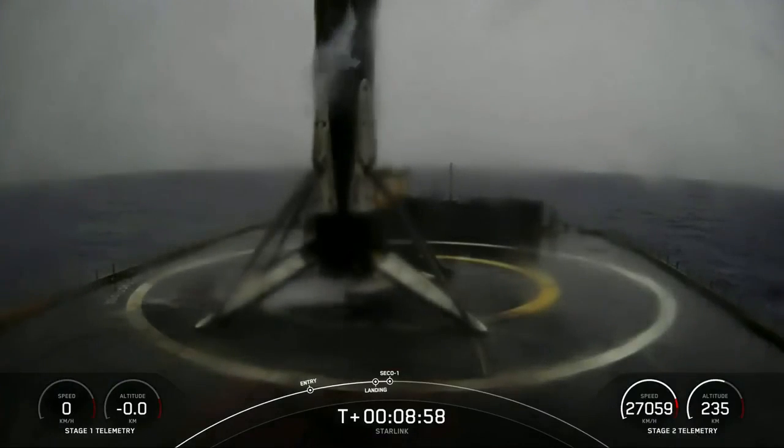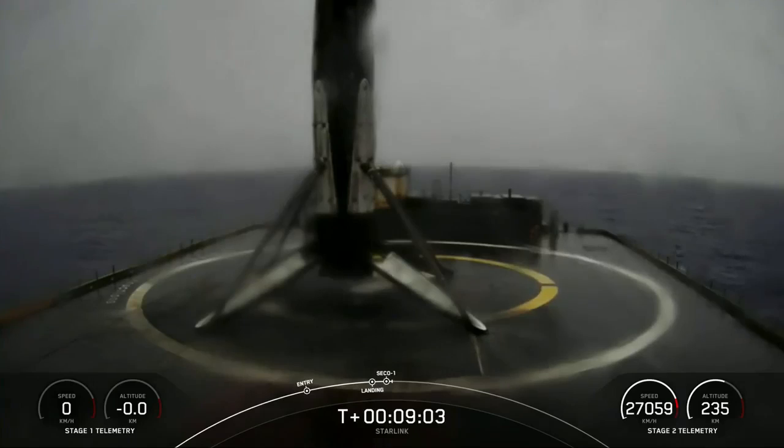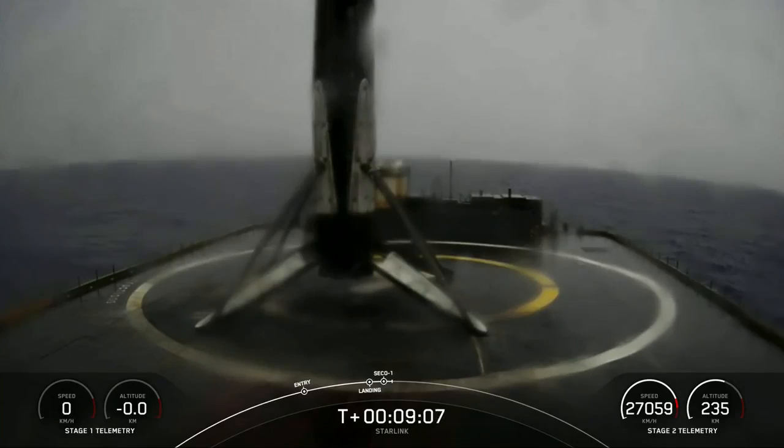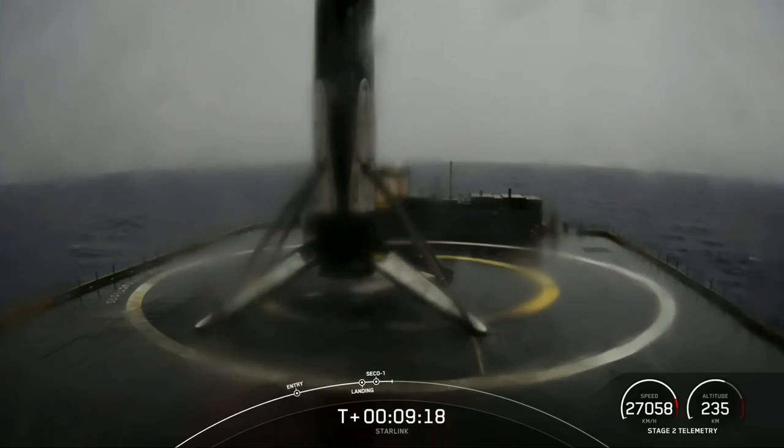This is the 124th landing of the Falcon 9's first stage, the 52nd overall Starlink mission, and the 31st launch of this year. Second engine cutoff number 1 confirmed, and we are in a nominal orbit.